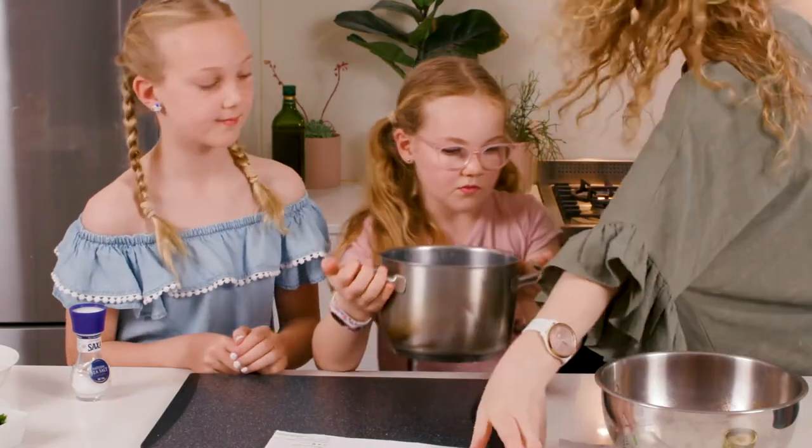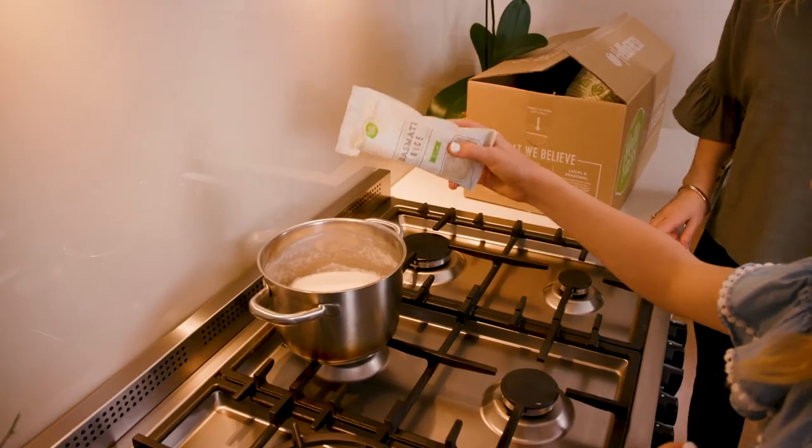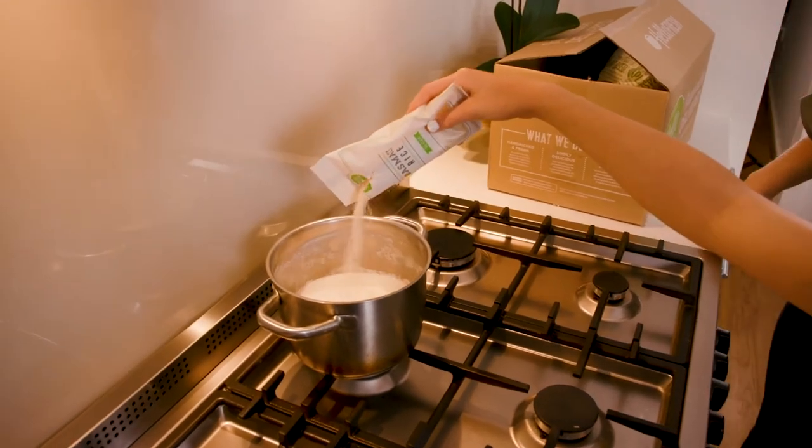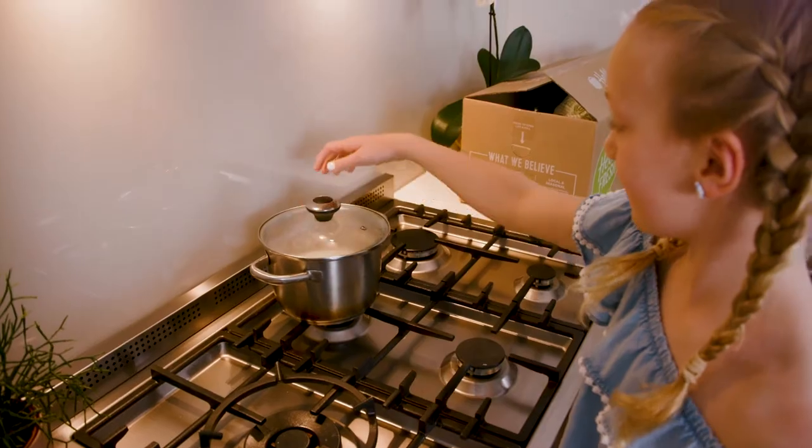People often report that their children are really keen to get involved and help in the process. I don't really cook with mum that much but ever since I've seen HelloFresh it's really fun. Add the basmati rice, stir, cover with a lid and reduce the heat to low. Cook for 10 minutes. I like how they put little pictures on the instructions so we can see what it should look like.